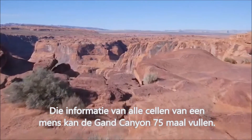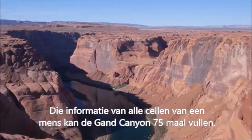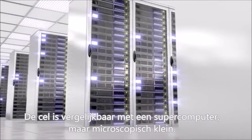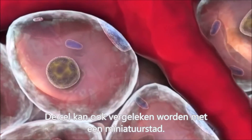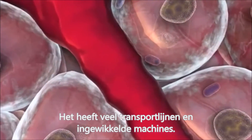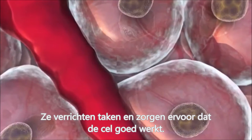The information for all the cells in one adult in book form would completely fill the Grand Canyon more than 75 times. This cell is similar to a supercomputer but microscopic in size. The cell could also be viewed as an amazingly miniature city, with an elaborate network of connected assembly lines with numerous molecular protein machines, carrying out different tasks which make the cell work.